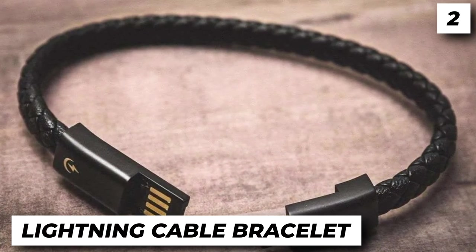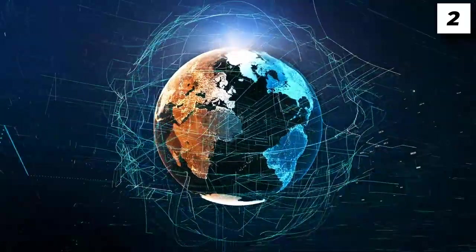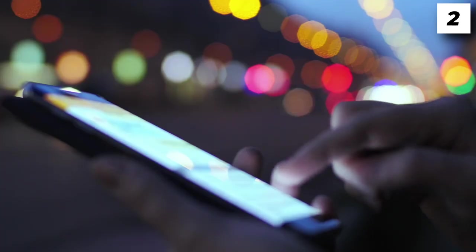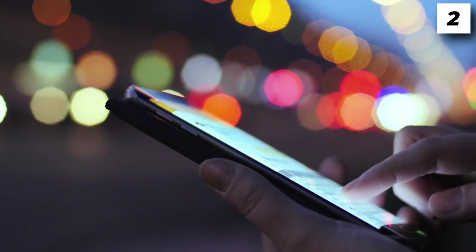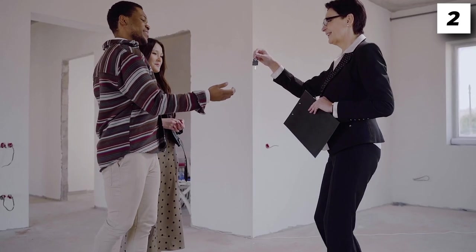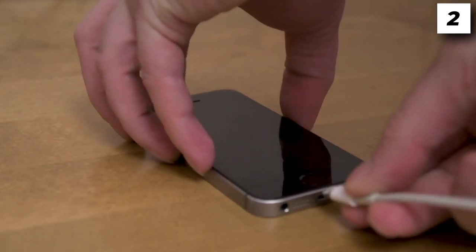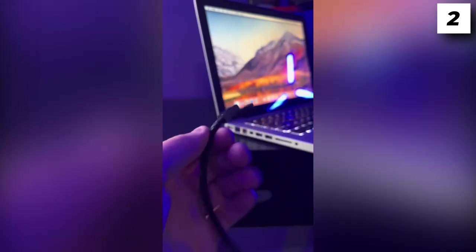Number 2: Lightning Cable Bracelet. As our planet is progressing in the technological department, we have to use more and more electronic devices to keep up with the times. The most important device to us right now is, of course, our smartphone. However, the biggest problem with them is their battery life. You might think a simple fix is just having a charger, but how many people do you know take their chargers with them every time they head out? Not only is a charger the type of item that one can forget, it's also not that portable. A lightning cable bracelet is a gadget you can have around your wrist at all times.